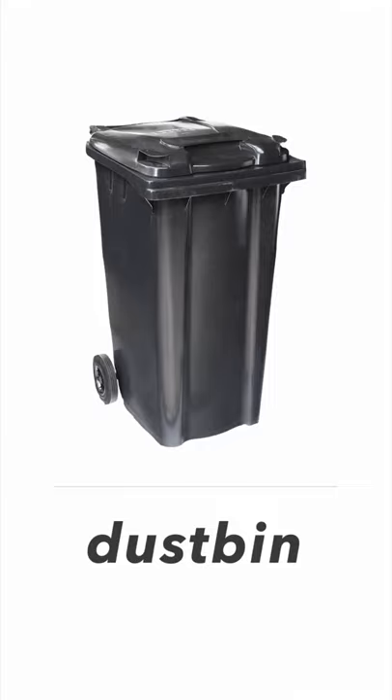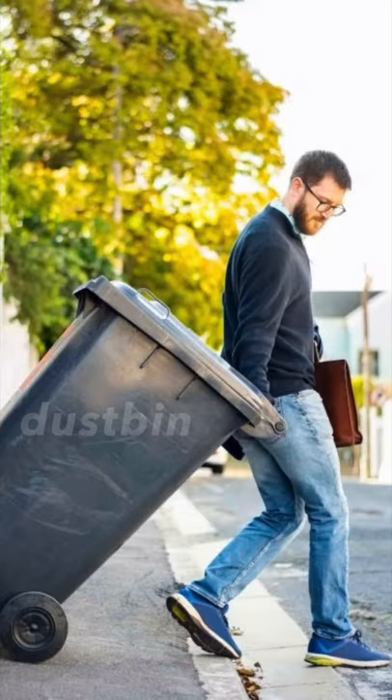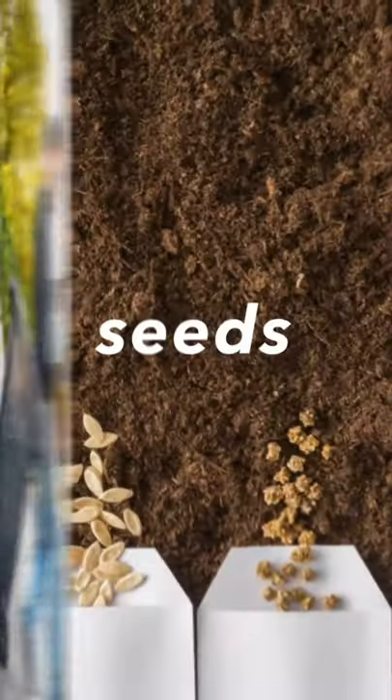Next one, it's a dustbin. Dustbin. Look at this man — he's carrying a dustbin before he goes to work. Dustbin.